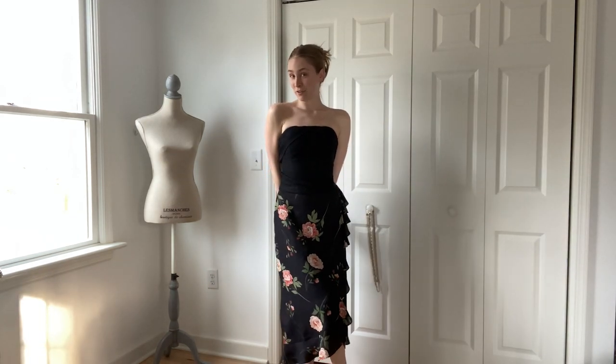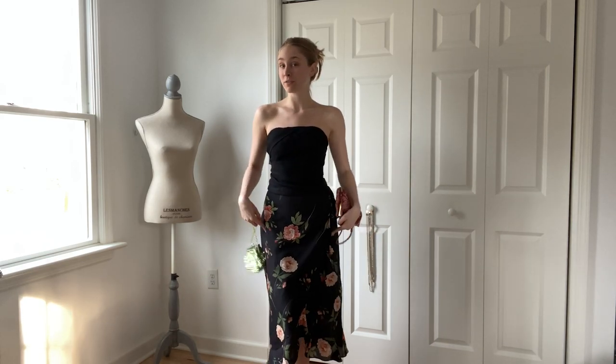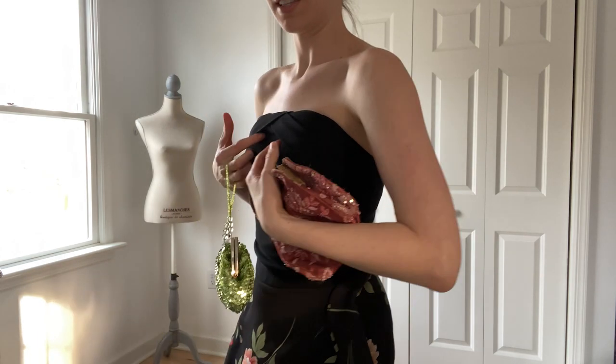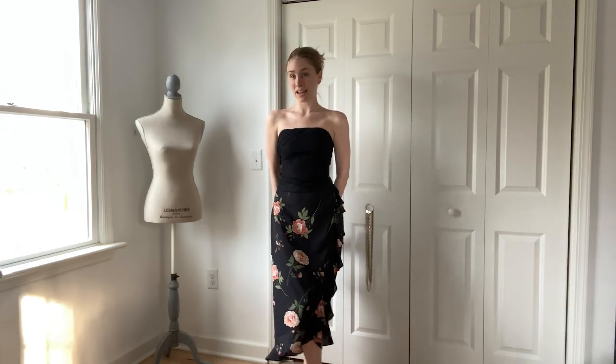Another date night outfit idea is anything romantic, like this whimsical, flowy, floral midi skirt that I thrifted, and then this corset. I don't know if you can see that neckline, but it's beautiful — it's like a tulip. I love the silhouette this made, I think it's very beautiful.